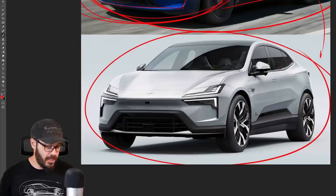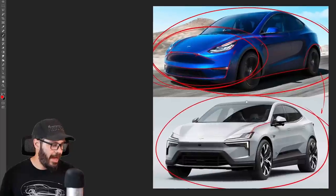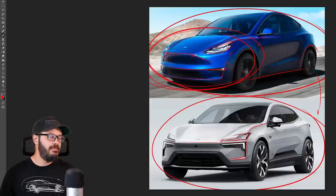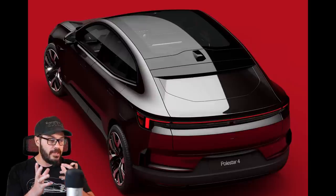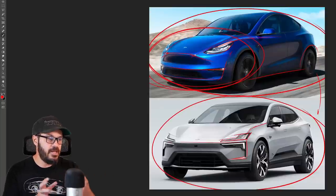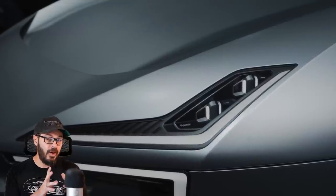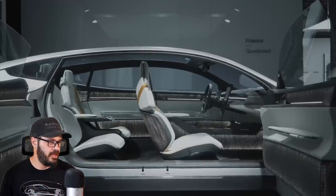Looking at the Polestar 4, this is just a beautiful looking car and it looks a lot more modern than the Tesla Model Y. It has more styling features that give it a clear identity, with very sharp and strict lines. As I mentioned in the Polestar 4 video, it has a product design feel — lots of parallel lines, flat surfaces, and not a lot of flowing or emotional design. But there are still a couple of key lines that create an automotive feel within that product design styling.